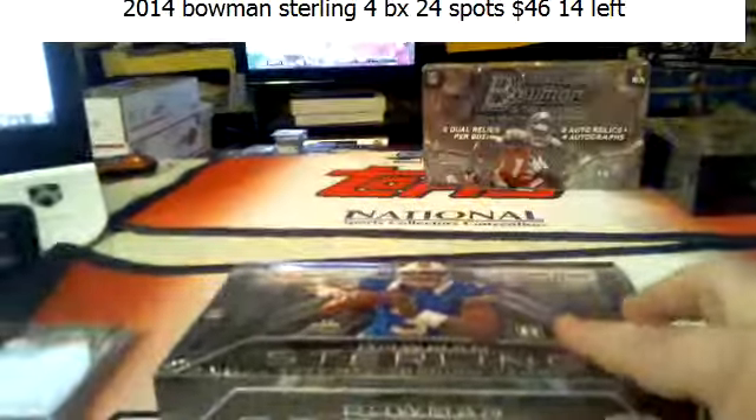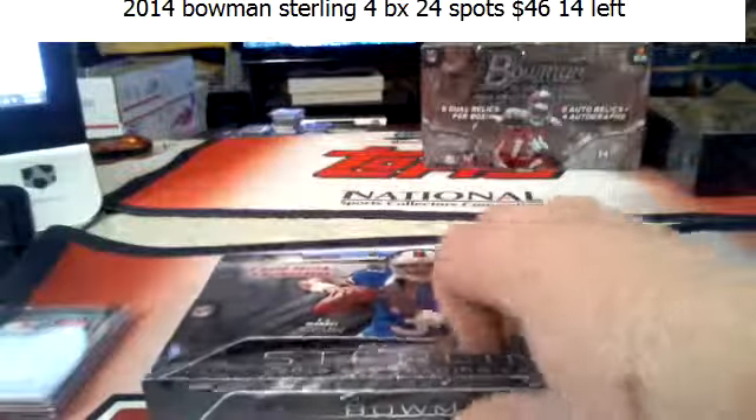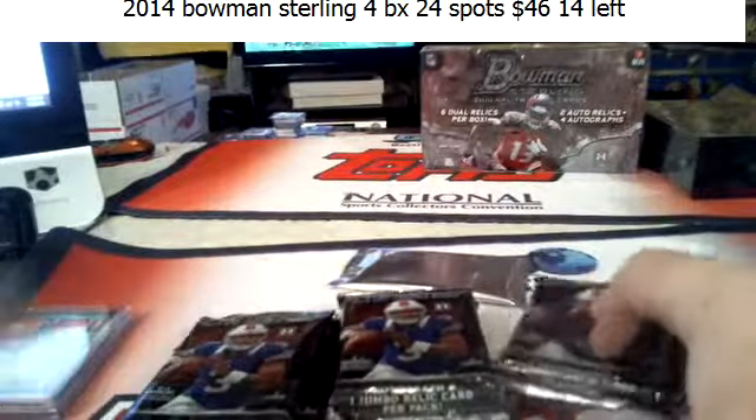We got to do 13. Your best card was a patch. Limited's that way though — Limited's either a kick in the nuts or you're happy. There's really not a lot of middle-of-the-road boxes.